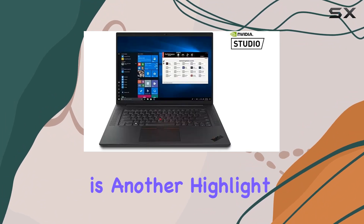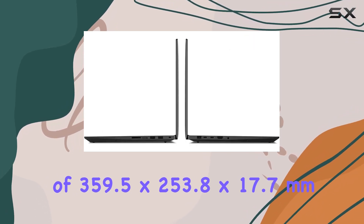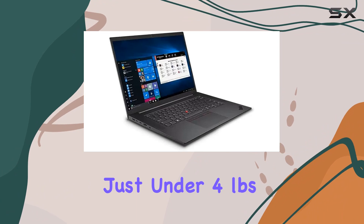Portability is another highlight, with dimensions of 359.5 x 253.8 x 17.7 mm and weighing just under 4 pounds, making it easy to carry wherever your work takes you.